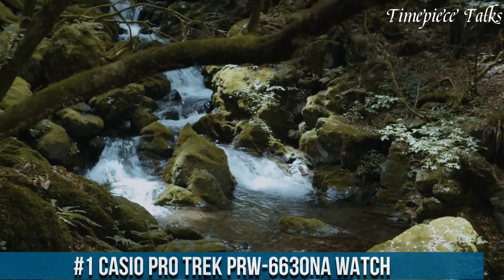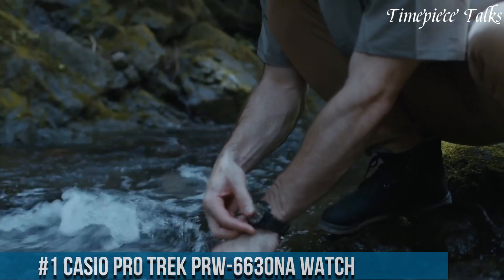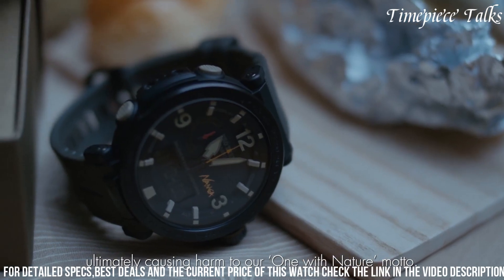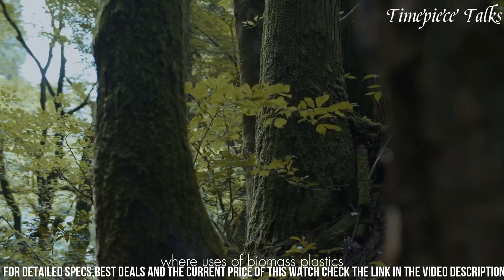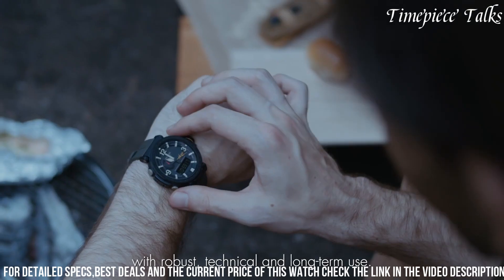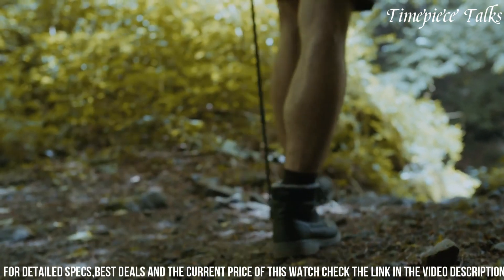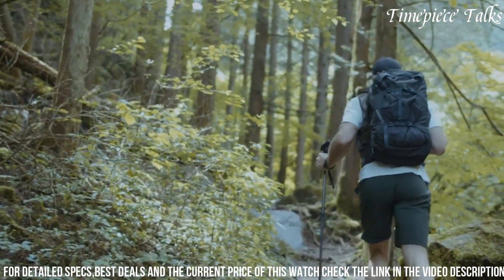Number 1: Casio Protrek PRBD6000 Watch stands as a pinnacle of innovation and practicality for outdoor enthusiasts. With a robust titanium construction and a comfortable resin band, this timepiece embodies durability without compromising on comfort during extended wear. Boasting triple sensor technology featuring a digital compass, altimeter, barometer, and thermometer, it delivers precise environmental data crucial for outdoor expeditions. Its tough solar capability ensures uninterrupted functionality by harnessing light for continuous power, making it ideal for remote adventures. Enhanced water resistance and a sturdy design make it resilient against harsh conditions, while the intuitive interface offers easy navigation through its array of features.